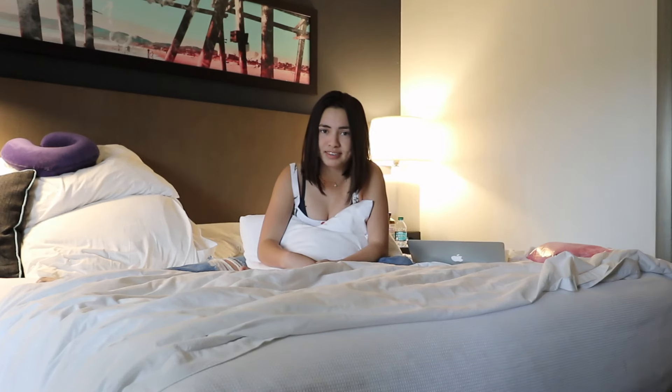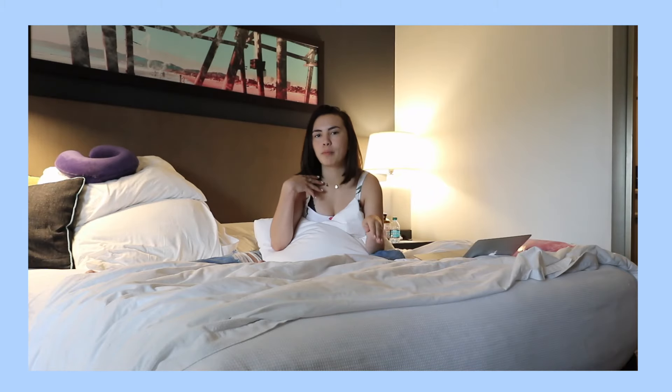A casual beachy California vibe, so why not film it in California? I'm gonna do a little haul, except it's like all on my body right now.